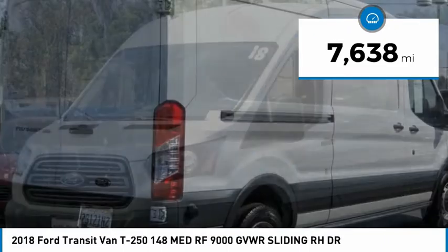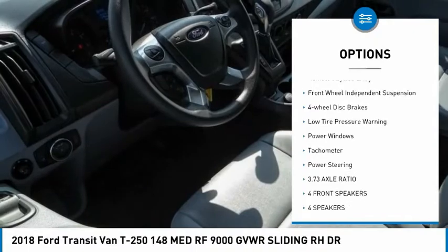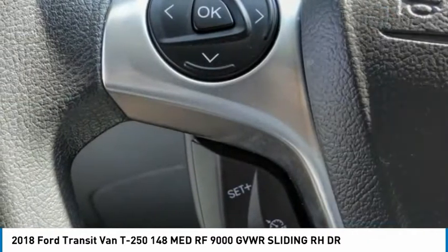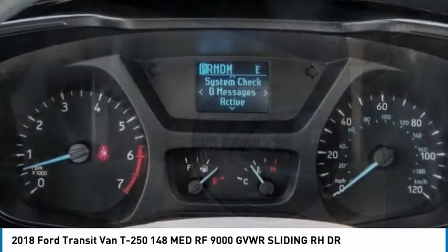Here are some of this vehicle's great options: electronic stability control, brake assist, traction control, remote keyless entry, front wheel independent suspension, four wheel disc brakes, low tire pressure warning, power windows, tachometer, power steering.